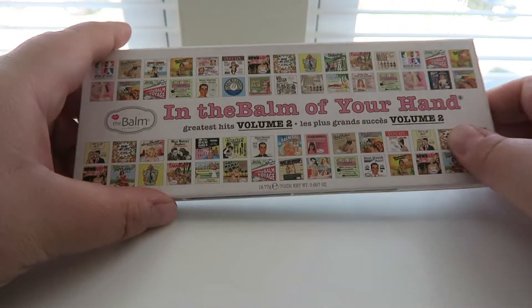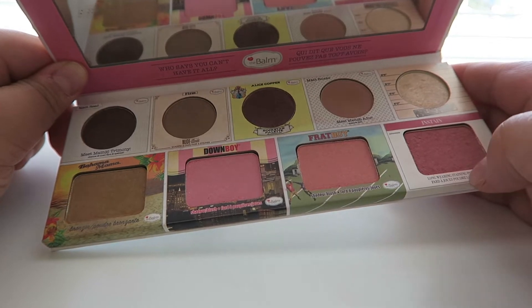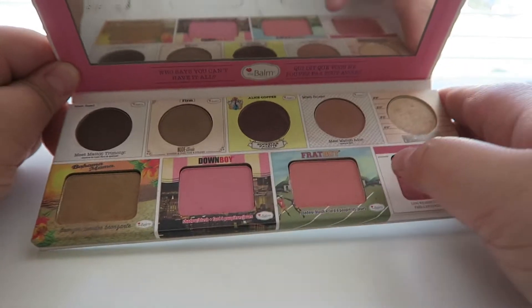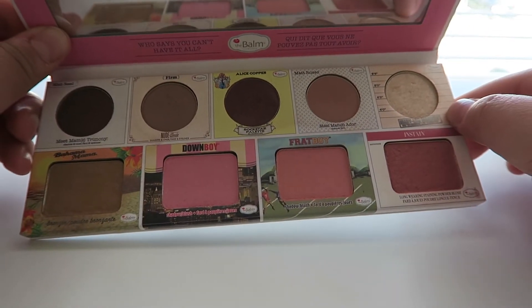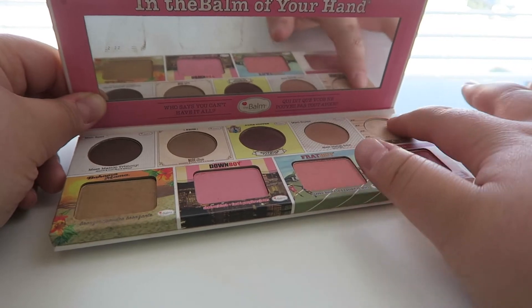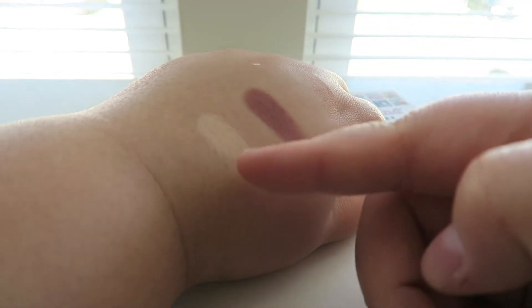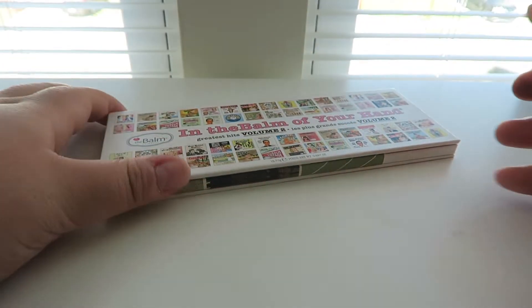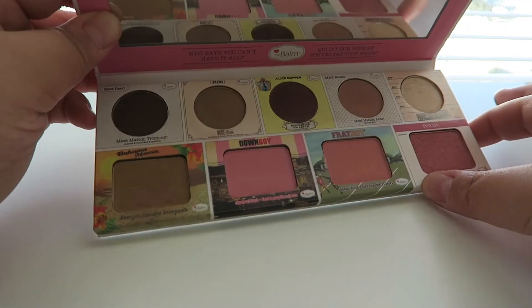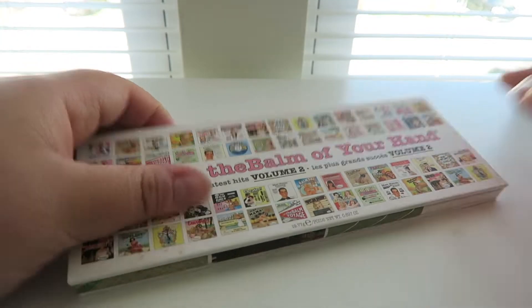Next palette I found at Ross — this is the In the Balm of Your Hands Volume Two by The Balm Cosmetics. It has three popular blushes, a bronzer, some eyeshadows, and the Mary Luminizer highlighter. Everyone was hyping the Mary Luminizer but I find it not as pigmented as advertised — maybe it's meant to be subtle. The eyeshadows are really good and it's a great travel palette with eyeshadow, bronzer, blush, and highlight all in one.